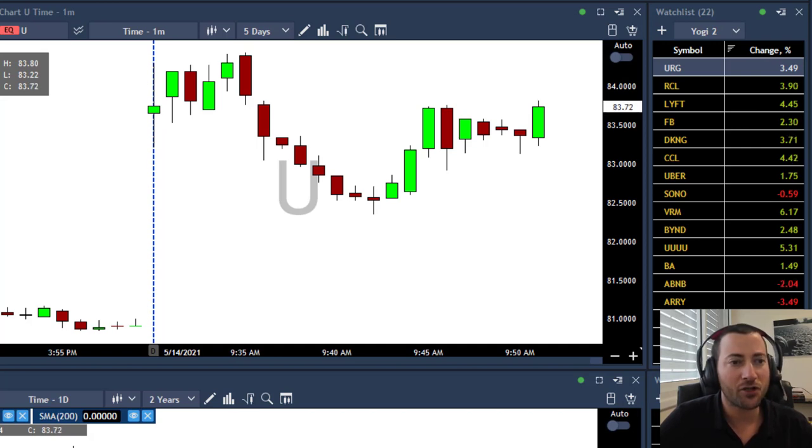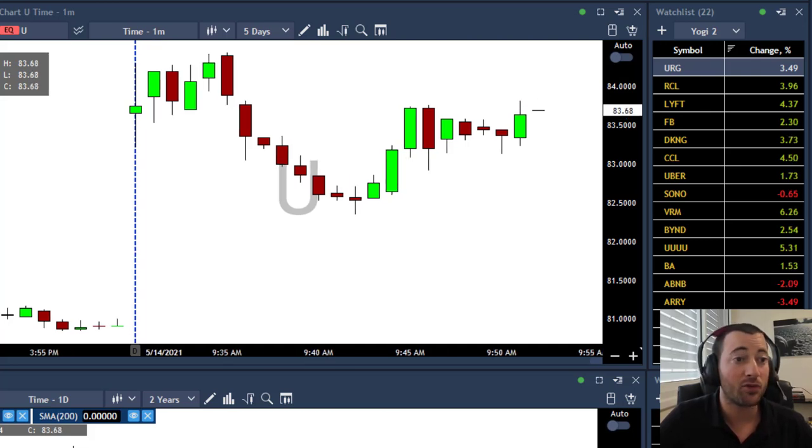So U — another fresh IPO, well not that fresh, a few months ago, but interesting company. That's why I think today it will bounce higher. Beautiful intraday formation and the markets again continue to move higher. Next resistance will be 84 and then the high of the day at 84.42. That's why I think the stock will move above it.